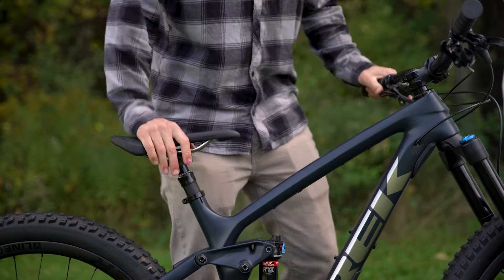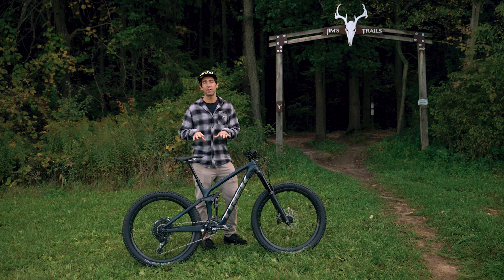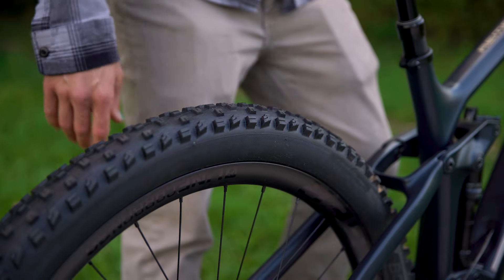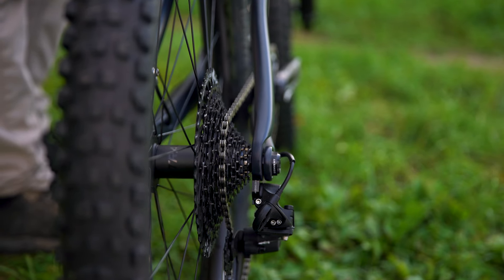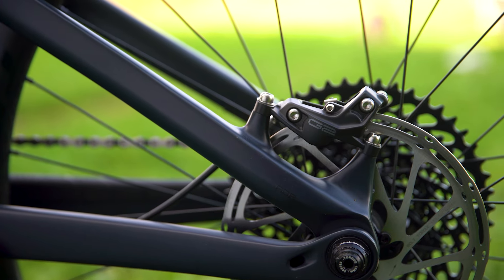Every Remedy comes with parts that are ready to get rowdy, like long travel dropper posts. You get meaty 2.6 inch wide tires with plenty of grip and wide rims to match. You also get a 1x12 drivetrain with plenty of range and powerful 4 piston hydraulic disc brakes to keep it all under control.